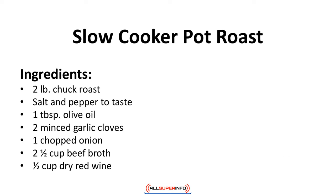Slow cooker pot roast. This pot roast is prepared without potatoes or carrots. If you add them, adjust the carbs accordingly. Ingredients: 2 pounds chuck roast, salt and pepper to taste, 1 tablespoon olive oil, 2 minced garlic cloves, 1 chopped onion, 2 and a half cups of beef broth, 1 half cup dry red wine.